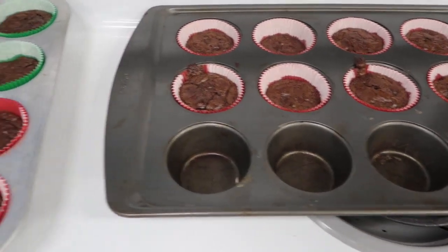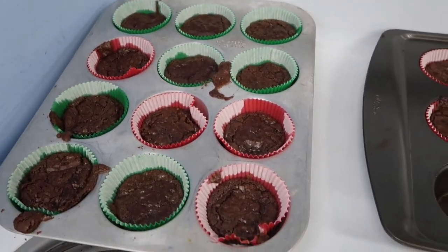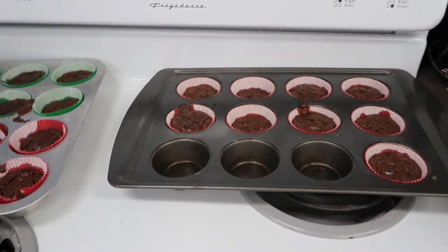We put the brownies into individual cupcake tins and only cooked them for about maybe not even 20 minutes, since they're so small, so that every kid has their own. Literally brownies are my favorite.